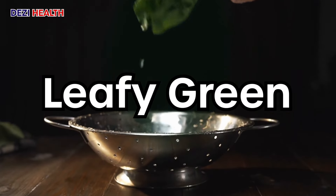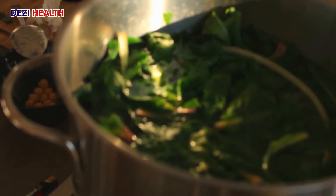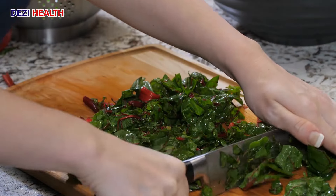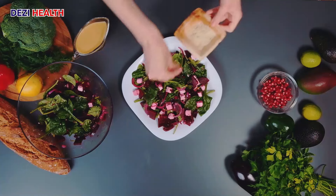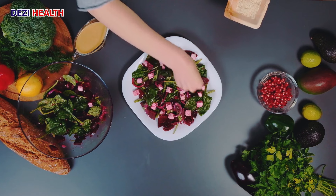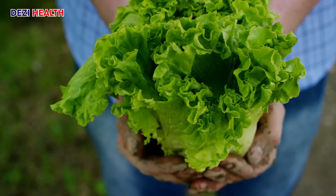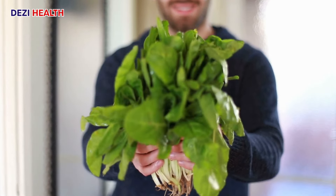Leafy green legends — kale, spinach, and Swiss chard — shine with minimal protein and sodium content, making them a perfect choice for a kidney-friendly diet. These leafy powerhouses are brimming with essential vitamins and minerals, including vitamins A, C, and K, as well as potassium and folate, all vital for overall health.